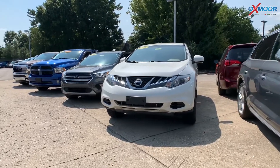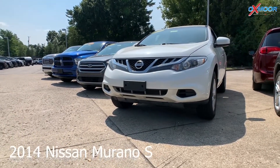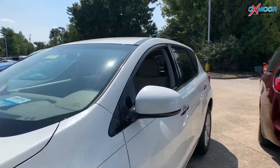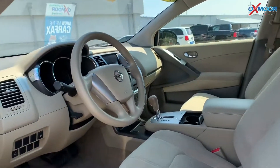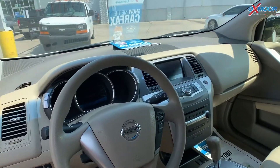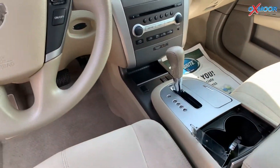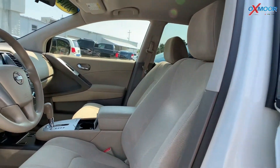This is a 2014 Nissan Murano S. Exterior color is called Glacier Pearl. This vehicle is all wheel drive, so there is a backup camera. The vehicle has the dual zone temperature control, there is remote keyless entry, and there is a security system. Interior is in a beige. Mileage is 105,043. The price is $9,000.